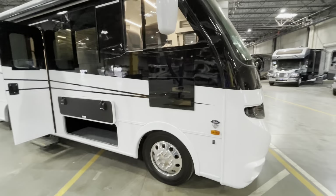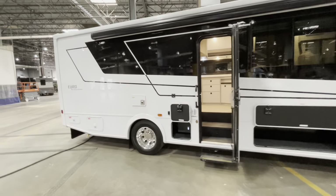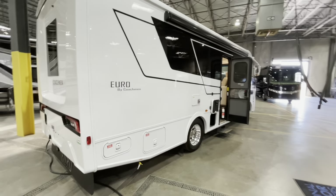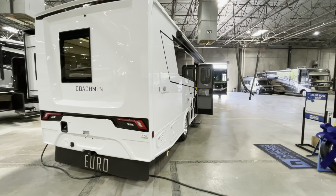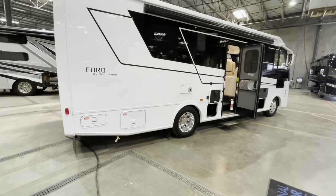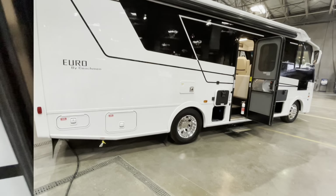I have a B+ on the Mercedes chassis and this thing's only a couple feet longer than that, so pretty compact and probably fairly easy to maneuver. With that short wheelbase, it's going to be a lot easier to maneuver. We're talking about an 80-gallon fuel tank, and coming in with the fresh, gray, and black tanks: 50 gallons fresh, 32 gray, and 31 black.